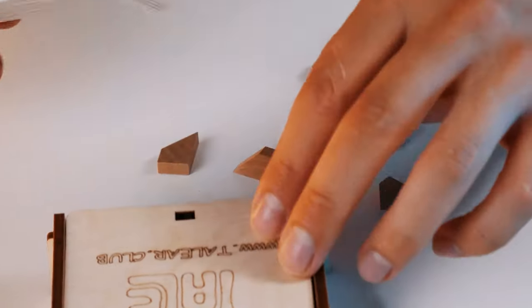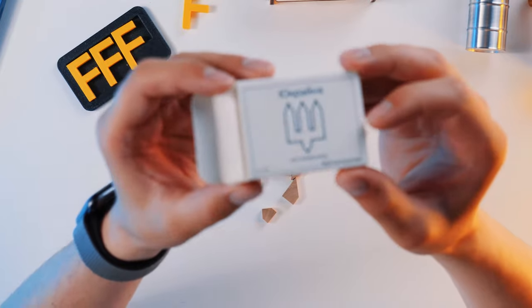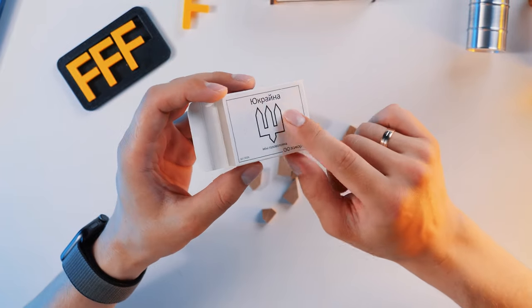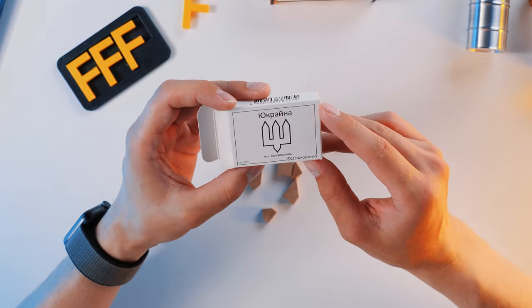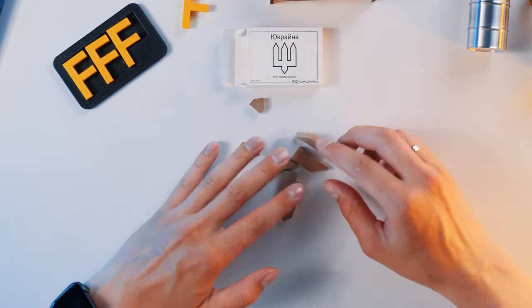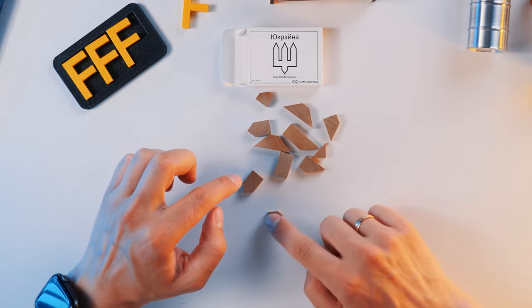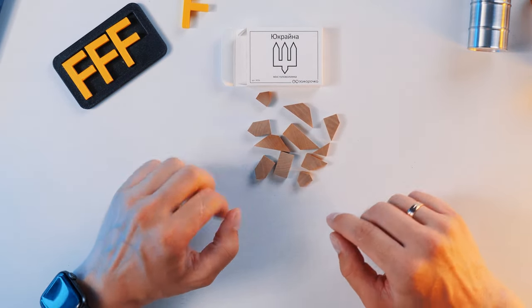We will start solving the little puzzle called Ukraine, which is very well suited to the topic of today's video. Using these wooden parts, we should fold this figure which resembles the emblem of Ukraine and the symbol of the armed forces of Ukraine, by the way. So let's try to do this. We have 1, 2, 3, 4, 5, 6, 7, 8, 9, 10, 11 pieces.